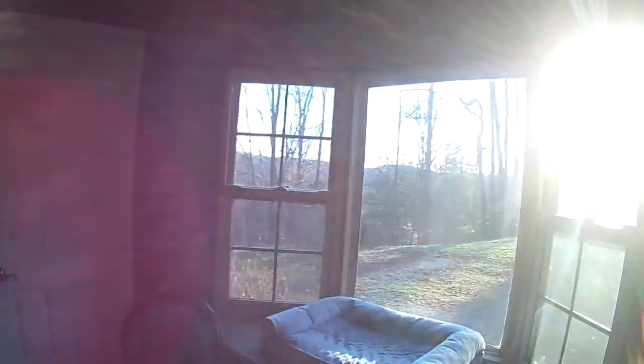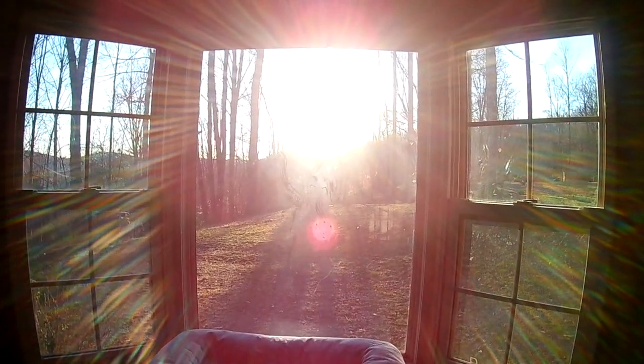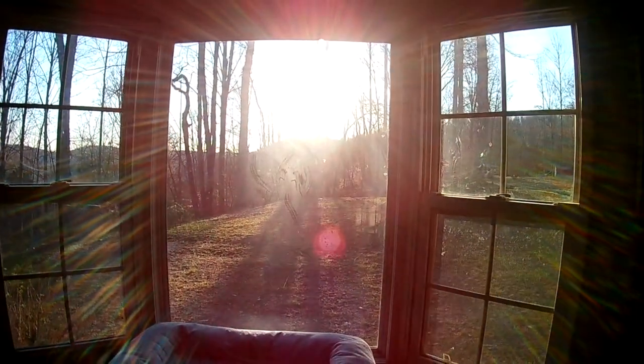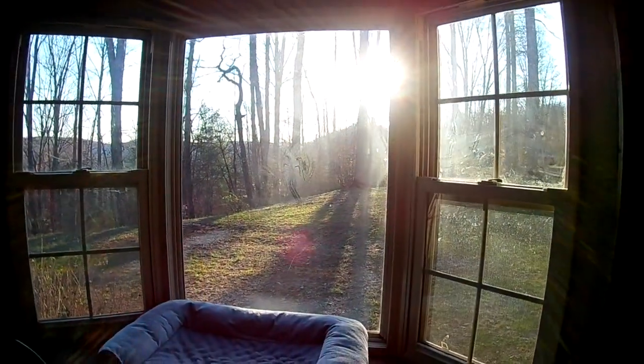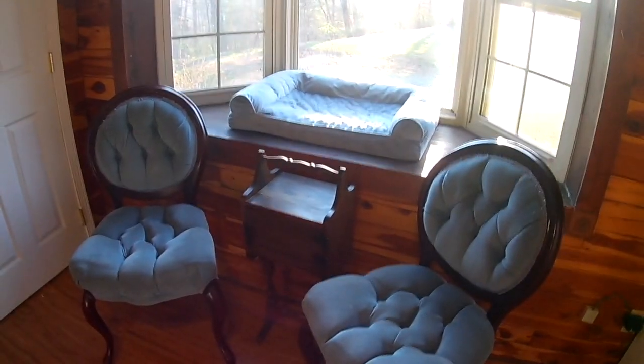Here we come to one of my favorite places in the house, which is this window. This is where my husband and I like to sit in the mornings and just look out at the view. We have a few antique store finds here — the chairs — and then this is an antique tobacco holder.